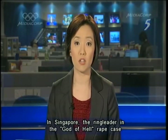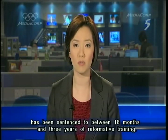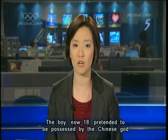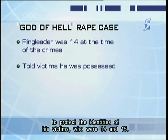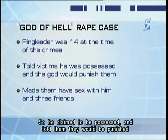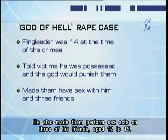Here in Singapore, the ringleader in the God of Hell rape case has been sentenced to between 18 months and 3 years of reformative training. The boy, now aged 18, pretended to be possessed by the Chinese god so that he and his friends could commit rape. He was 14 at the time and cannot be named to protect the identities of his victims, who were 14 and 15. The court heard that he was rejected by one of the two girls, so he claimed to be possessed and told them that they would be punished by the God of Hell if they didn't have sex with him. He also made them perform sex acts on three of his friends aged 12 to 15.